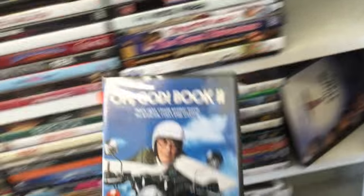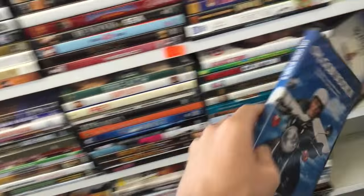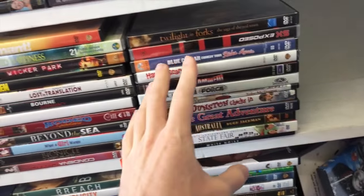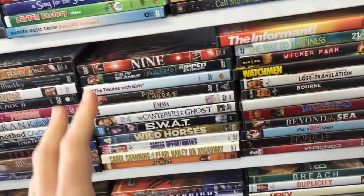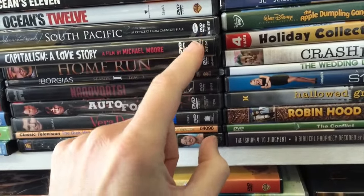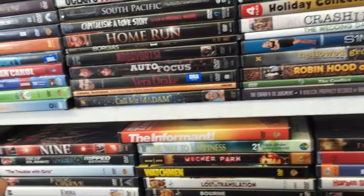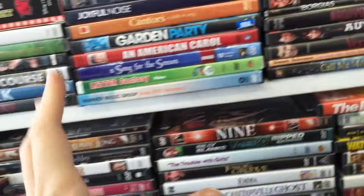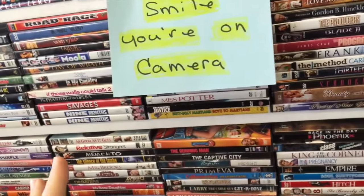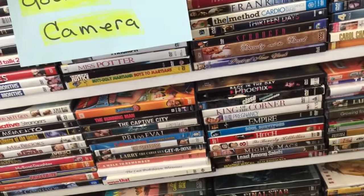Something like Oh God Book 2 doesn't have any value, but some stuff you don't see all the time — that's what I look for. I always look on the spines of things for Anchor Bay titles, because Anchor Bay always has a good chance of being really valuable. The newer Anchor Bay titles are not very valuable, but the older ones are the ones you always want to look up. Some of them can be huge amounts of money. You always want to try and look for the least common kind of titles you don't see all the time.